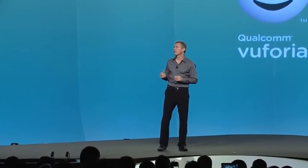We really see Vuforia as a key building block for enabling the next generation of Sixth Sense experiences. We've got a cool live example for you here. Please welcome our Vuforia team lead, Jay Wright.